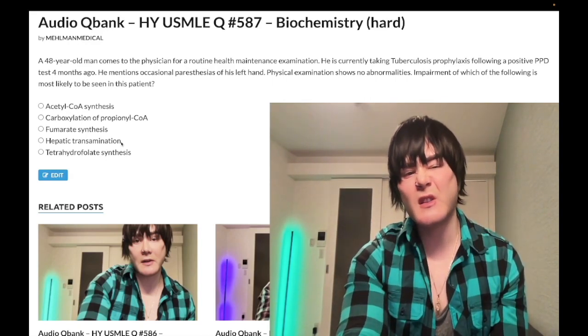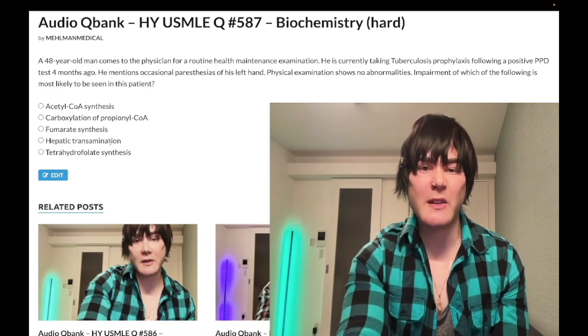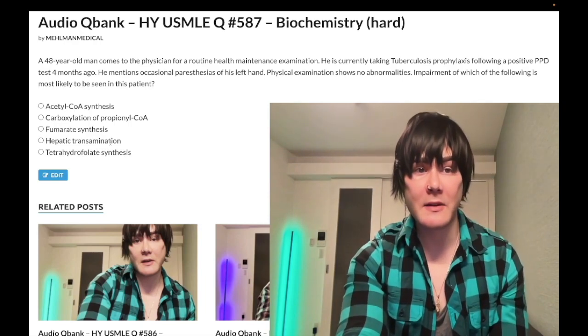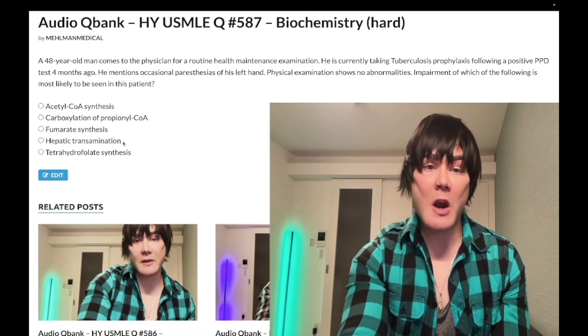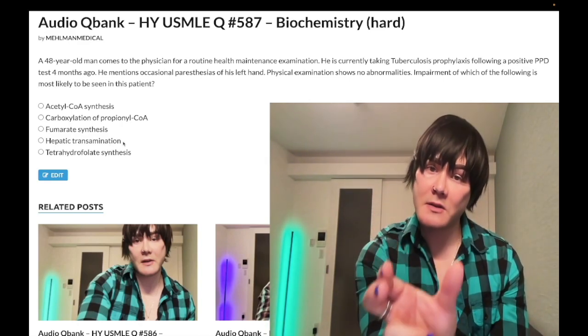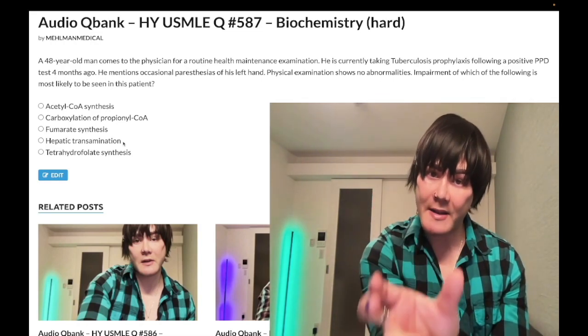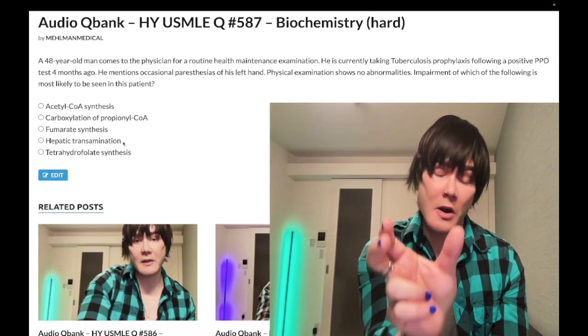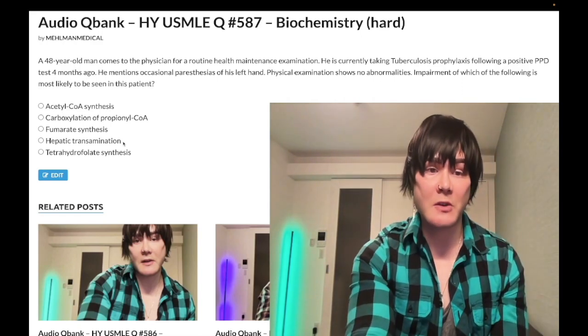Delta-aminolevulinic acid synthase and vitamin B6 goes to delta-ALA. B6 also has other uses, but they're not really assessed — like histidine decarboxylase or glutamic acid decarboxylase — USMLE simply doesn't test those. So: knowing B6 is needed for heme synthesis, the transaminases as in this question, and that isoniazid causes B6 deficiency — that's what you need to know.